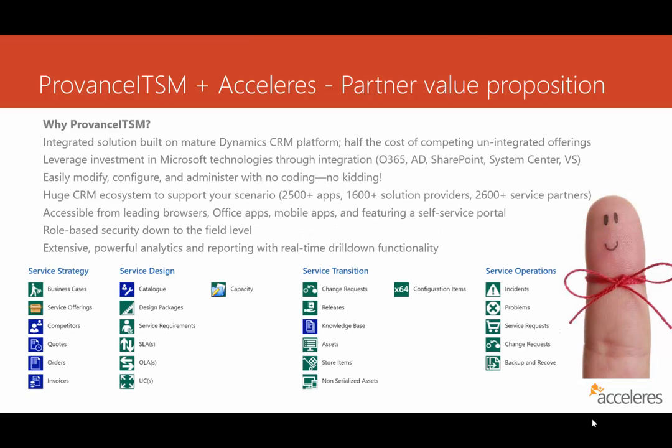So why Provence ITSM? This is the product we're leading with. The cool thing about it is it's integrated and built into the super large ecosystem of Dynamics CRM, and you can get it at half the cost of some of the unintegrated SaaS offerings. It's obviously a SaaS solution, though there is a non-SaaS version as well — we are focused on the cloud version. You also leverage your investment in Microsoft technologies: all the integrations in O365, VSTS, SharePoint, Active Directory — putting you on a footing for DevOps. They're all there.